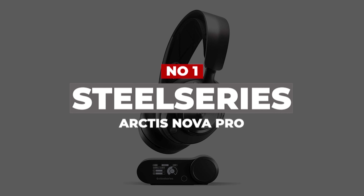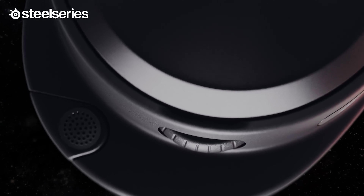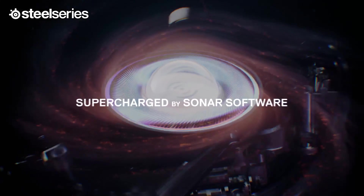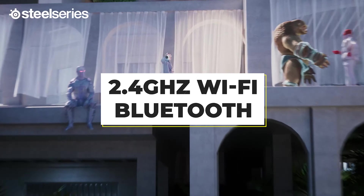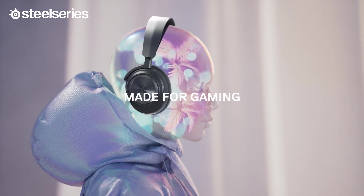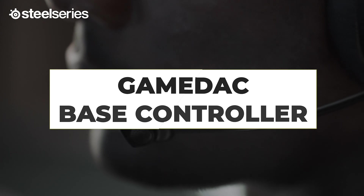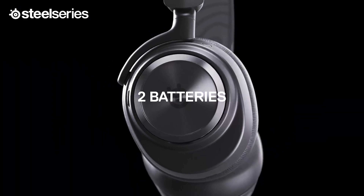Number 1: SteelSeries Arctis Nova Pro. The SteelSeries Arctis Nova Pro features just about everything you could possibly want in a wireless gaming headset, including excellent sound quality, style, comfort, and a durable metal headband. With support for 2.4GHz Wi-Fi and Bluetooth wireless as well as wired connectivity, the Arctis Nova Pro is easily compatible with your PC, laptop, or Xbox device. It also comes with a game DAC-based controller that lets you switch between your PC and Xbox One or Xbox Series at the press of a button.